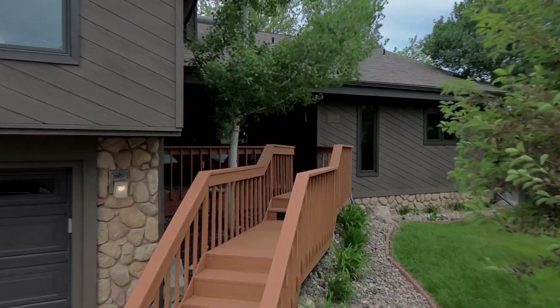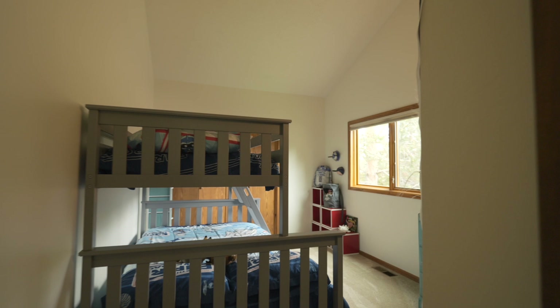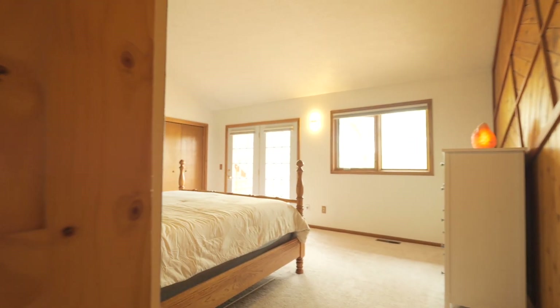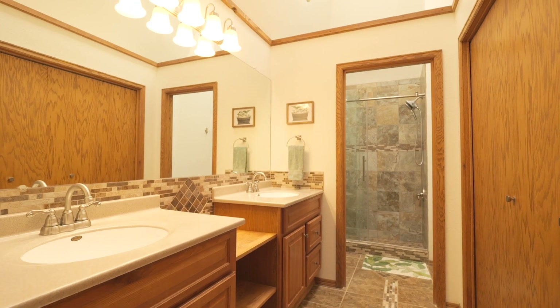Step inside and you'll be greeted by a spacious and thoughtfully designed interior. With five bedrooms and three bathrooms, this home offers just under 4,000 square feet of living space, providing plenty of room for your family and guests.